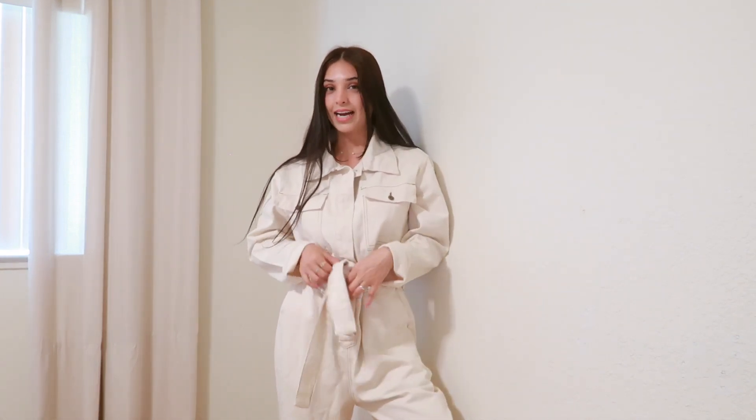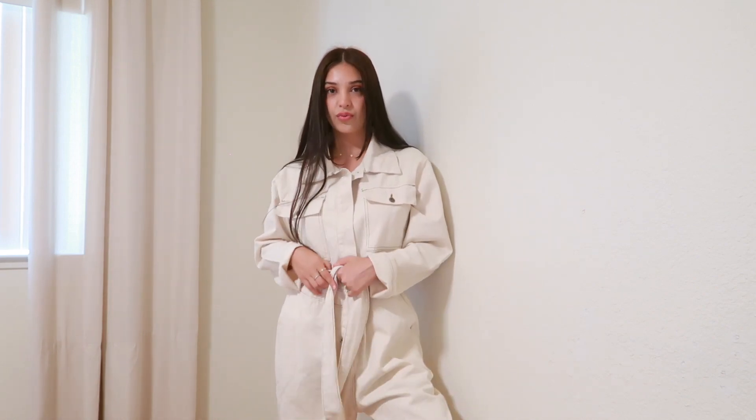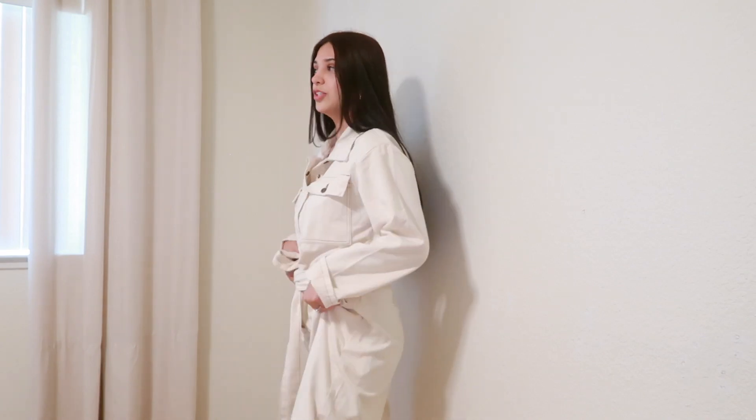Starting off with piece number one — this just screams 'I'm ready, let's go' in a good way. We have this gorgeous jumpsuit. I think it's the perfect color; you can definitely make this look super bomb. I'm thinking a slick bun with some dainty gold hoops and of course some white sneakers. It has a detachable belt which is amazing — you can wear it tight in the back or front, or take it off. I went with a size small but I feel like I could have gone with an extra small; it is pretty baggy.